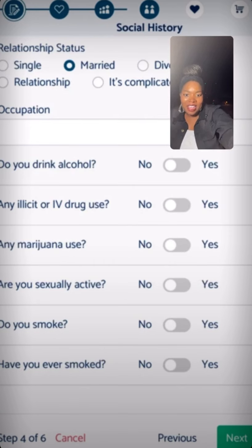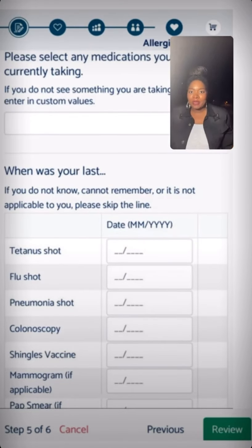Then it will take you to the next page, which is the allergies and meds page. It will ask you your allergies, what medications you take, and your immunization records. If you don't know all this information, you just fill it out to the best of your abilities on this page, or if you just want to pre-enroll, you click that review button at the bottom right.